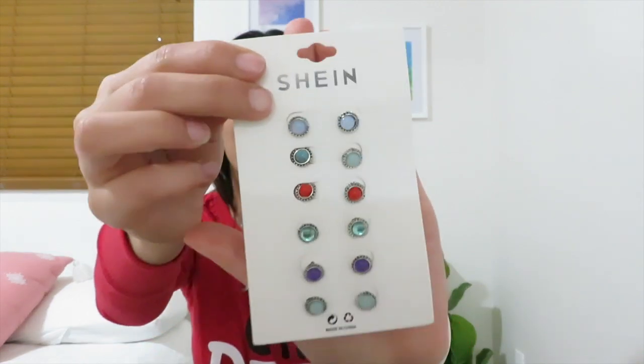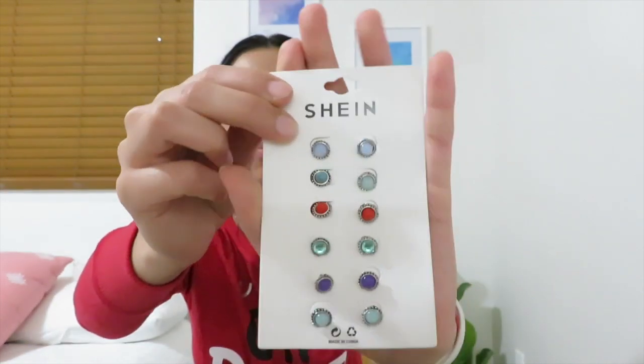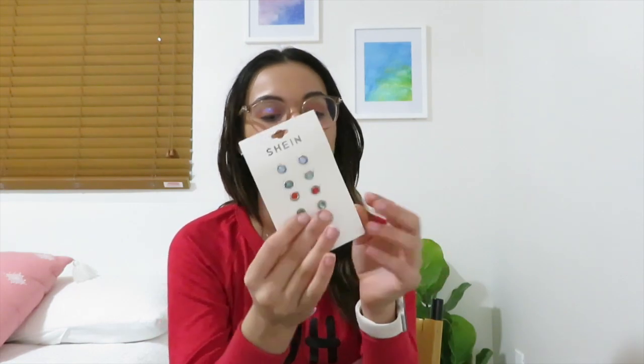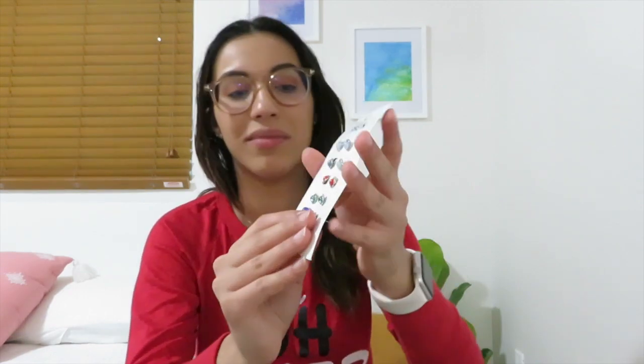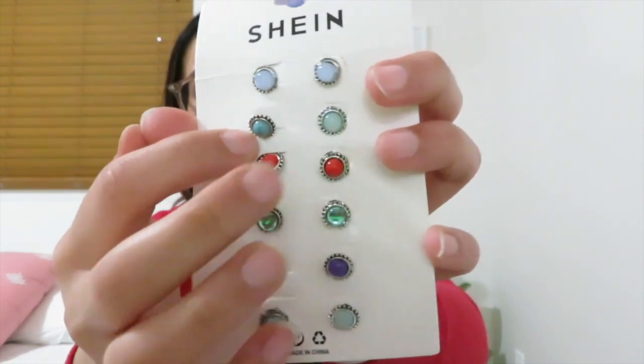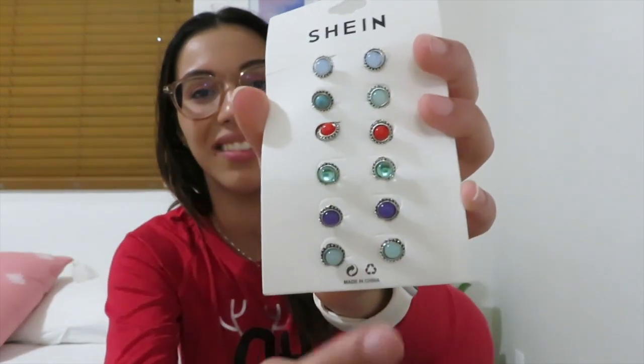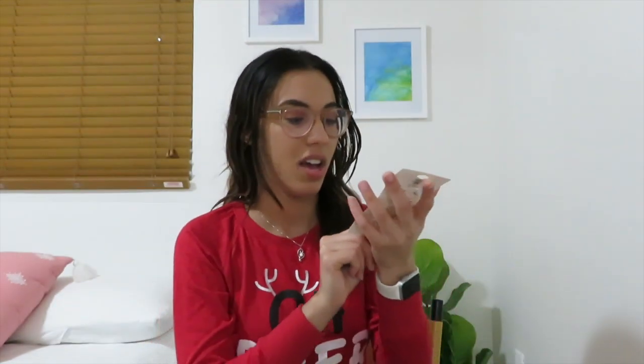More studs! This one is super cute because it's the exact same design but in different colors. I absolutely love this — I love the fact that I have one in purple. You guys know that purple is my favorite color. I also just realized they messed up — this design and this design are the same, but this one's different. So Shein messed up, but that's okay. I still love them either way, I think they're super cute.